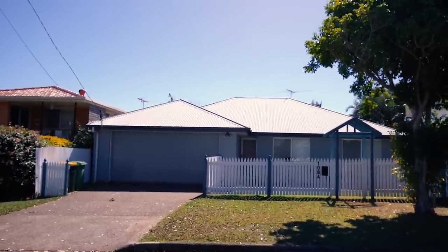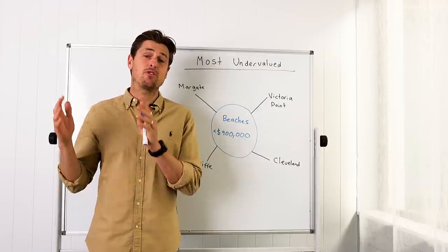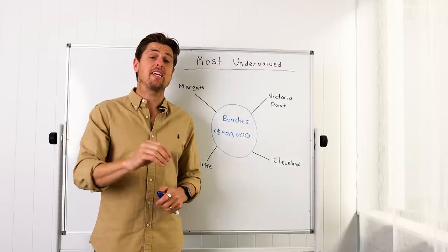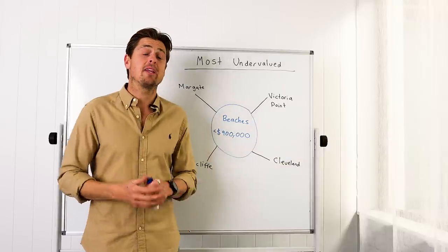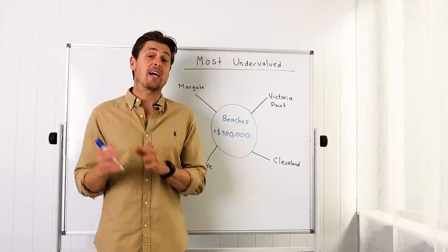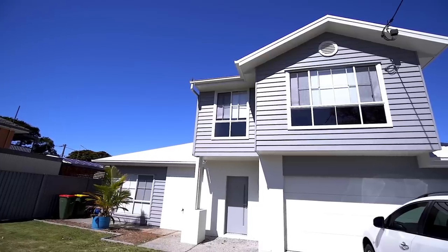It is extremely undervalued. You can enter this marketplace for about $750k to $800k into a beautiful brick and tile home, probably walking distance to the beach, renting for between $600 and $750 a week. I've worked with many clients from Sydney and Melbourne who see the value in houses that would be worth at least $3 million in Sydney or Melbourne selling in these areas right now for $1 million.